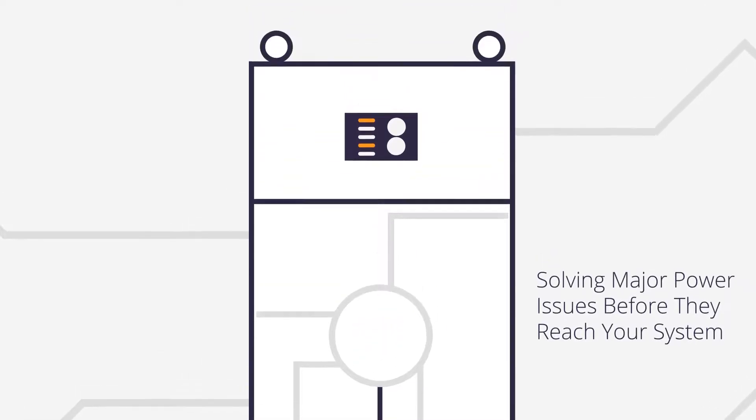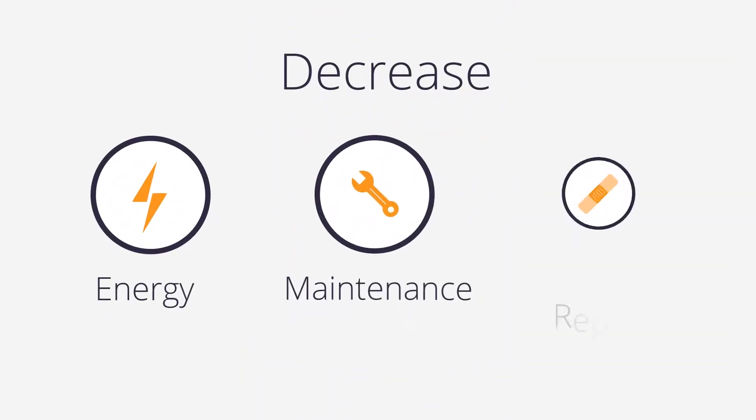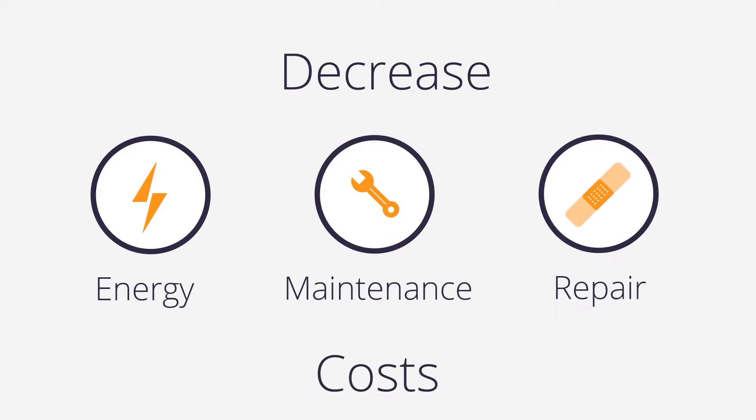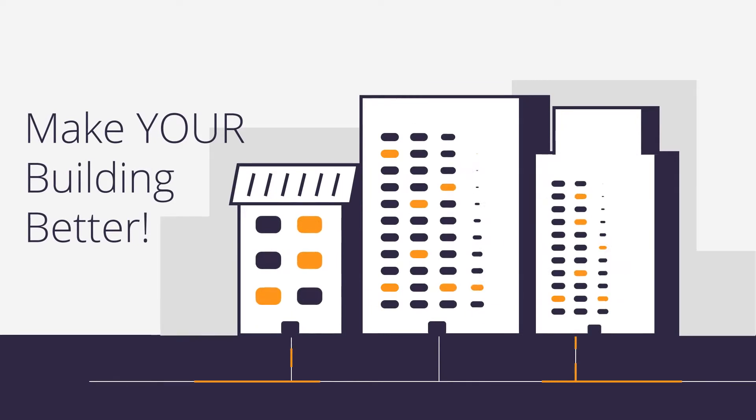This eliminates many causes of system problems, allowing you to decrease energy, maintenance, and repair costs while keeping your tenants happy. Make your building better — protect it with SmartGate by Legend Power.